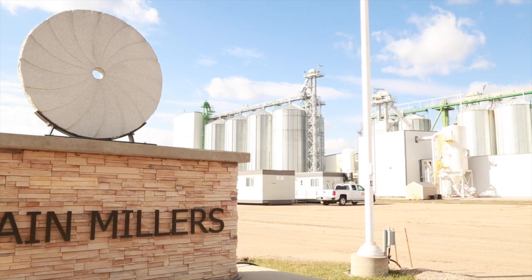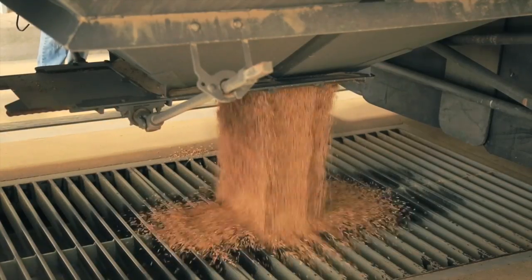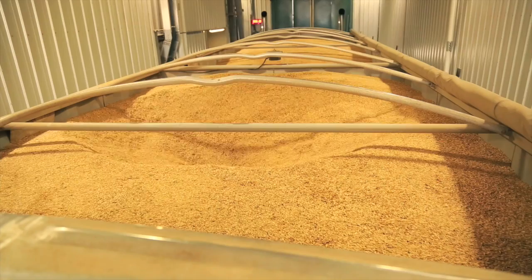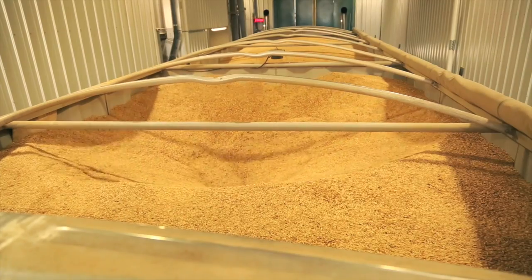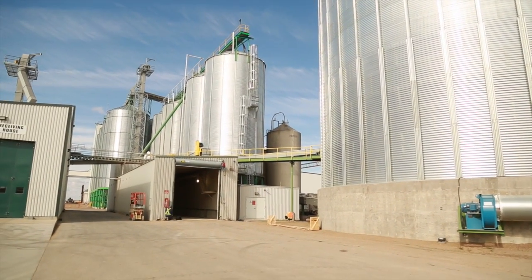Once a load has been accepted, it moves along to the process where we dump it, receive it into a pit and into a bin. Our mill chews through about 420 metric tons of oats a day. The mill runs 24 hours, seven days a week. We receive grain five days a week for about 12 hours a day, so we end up receiving about 40,000 bushels a day on average to keep up with our mill's demand.